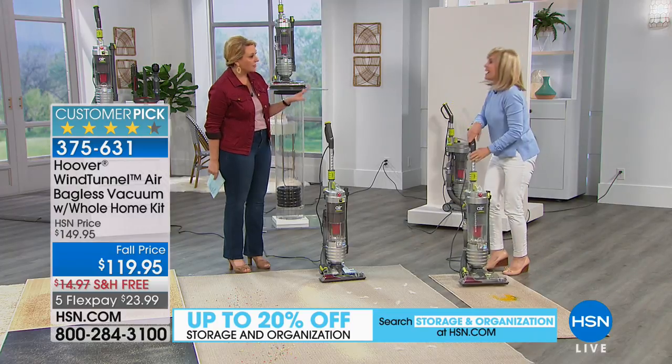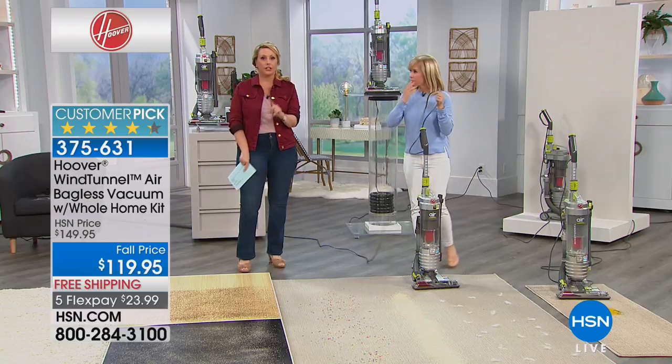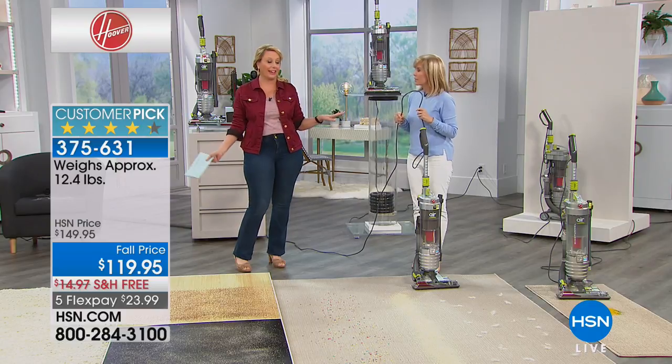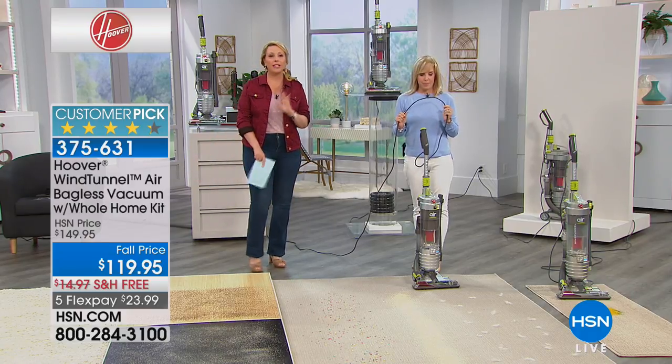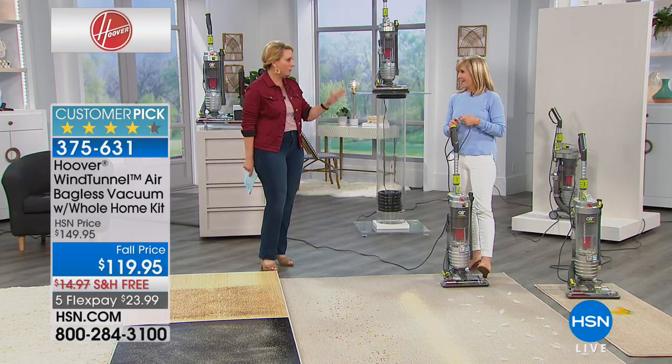Every single part can be cleaned and it has a rinseable HEPA filter. At $119.95, this is our number one seller at the network and Hoover's number one seller overall — and Hoover makes a lot of vacuums. Maybe you need a vacuum for stairs, want one upstairs and one downstairs, or you're tired of hunting for the right vacuum bag. With this bagless model, that problem is eliminated entirely. It's a great value with the whole home tool kit included.